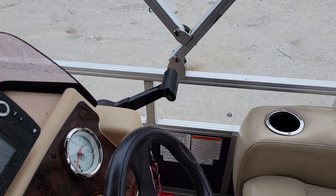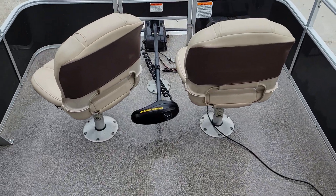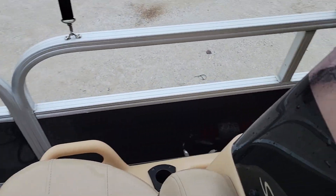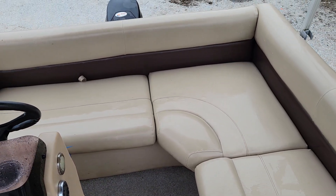It also has a new Humminbird fish finder, gauges, and it's been basically fully serviced. Let me just open this up — it also has a live well.